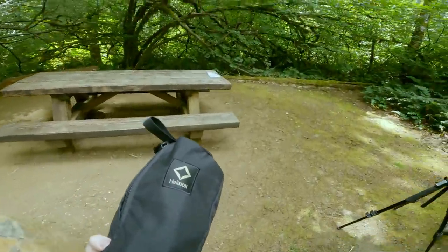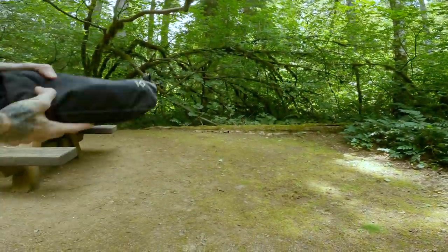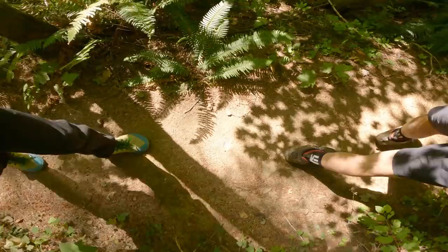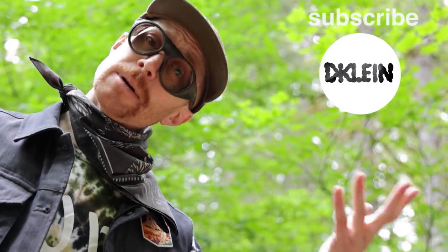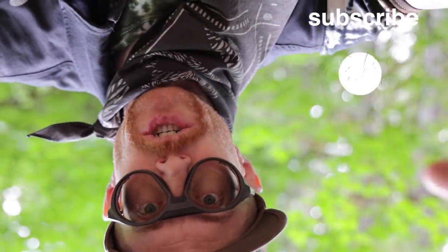I also picked up one of these Helinox One chairs — nothing like a high-end seat at the campsite. I've got links to all of this down below. If there's anything you liked here, go ahead and hit the like button. If you haven't subscribed, now might be the time, and check out the EBD gear shop — the greatest place on the internet.